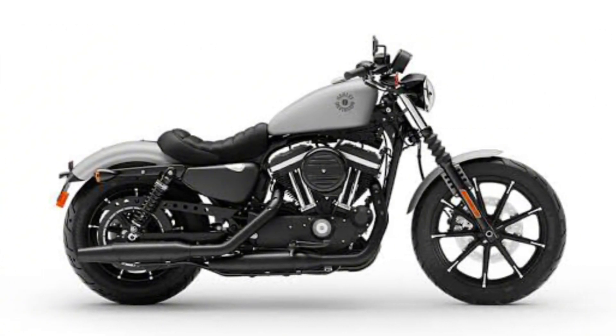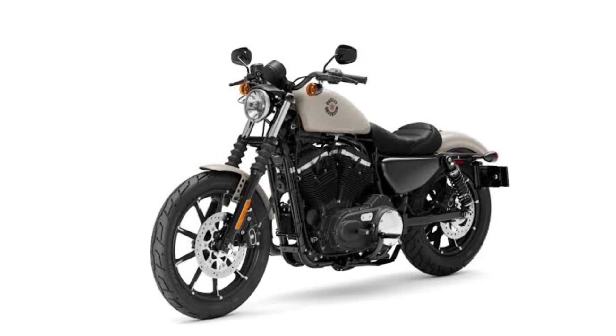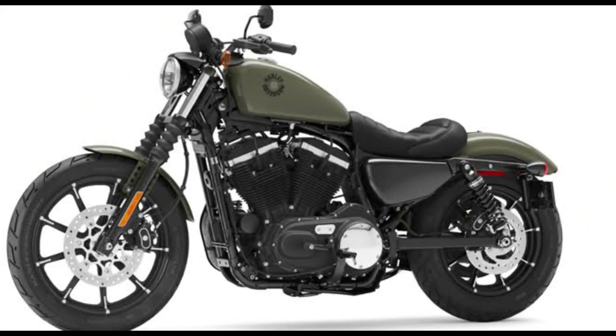Price: the Harley-Davidson Iron 883 starts at $11,249. This makes it a relatively affordable option for first-time motorcycle buyers or those looking for a second bike.